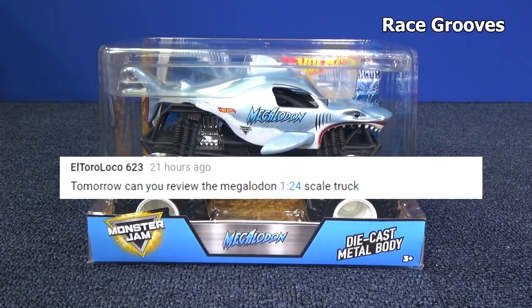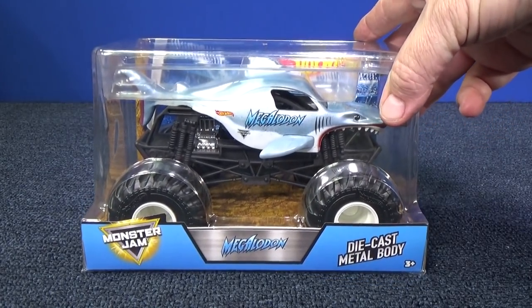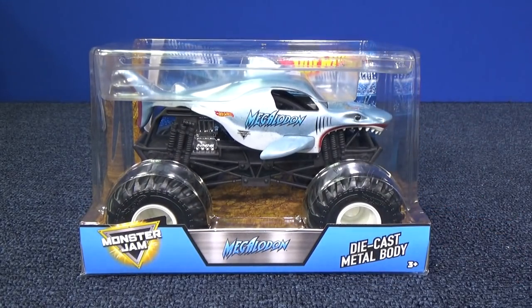El Toro Loco 623 asked me: can you review the Megalodon 1:24 scale truck? Well, since these are showing up at Target, we'll go ahead and take a look at Megalodon.